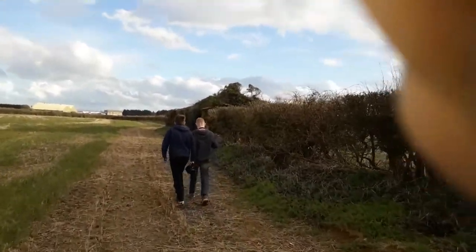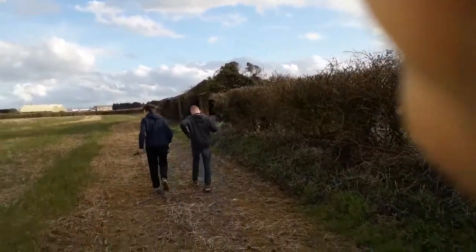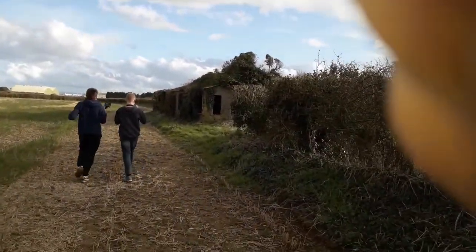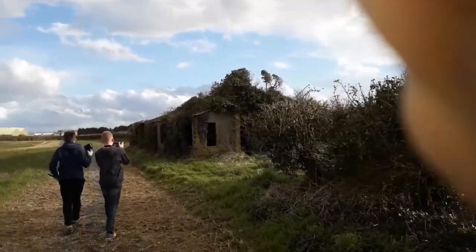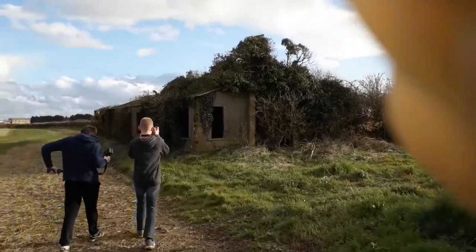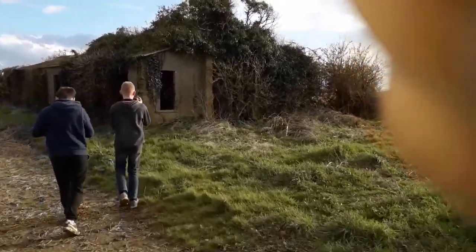Just coming up to an hour. Mind your way. Bear in mind, we are on the grounds of an old airfield.